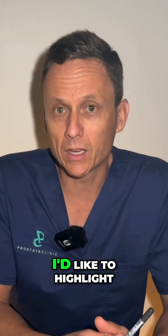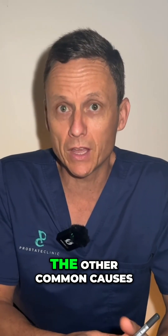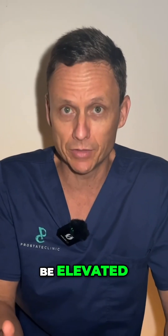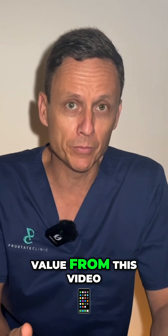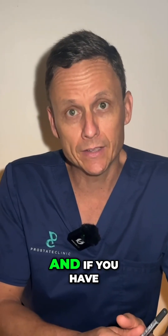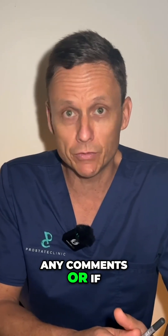In the following video, I'd like to highlight some of the common causes as to why a PSA test can actually be elevated. If you do get value from this video, please consider subscribing, like the video, and if you have any comments or if you'd like to share your experience with this test, please leave those comments down below.